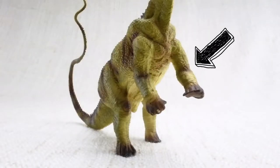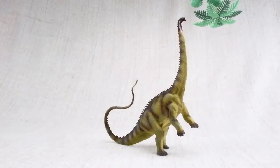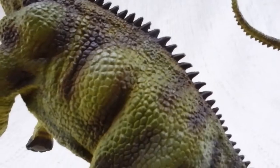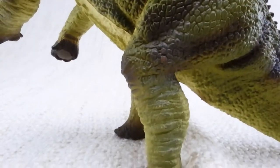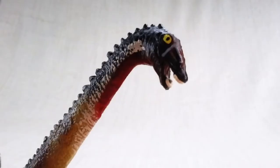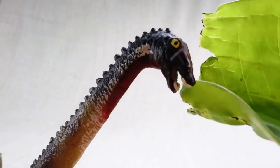Diplodocus had smaller front legs and bigger back legs, so it would often rear up onto two legs to reach higher food. It only had teeth at the front of its mouth, which it used to strip leaves off of branches.